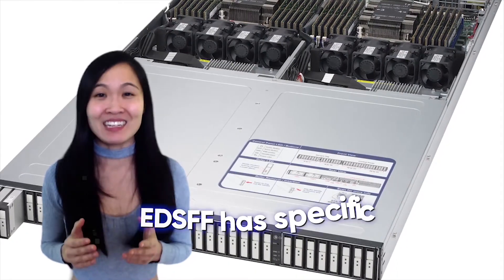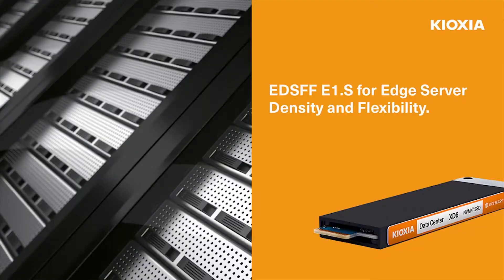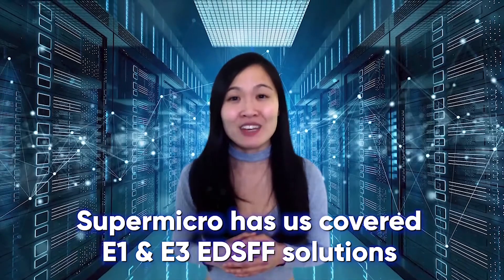That being said, EDSFF has specific backplane requirements which aren't common on current systems, and server chassis must be redesigned to accommodate this new form factor. Supermicro has this covered for any E1 and E3 EDSFF solutions — simply get in contact with our sales team for free advice.